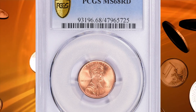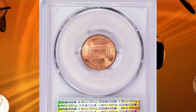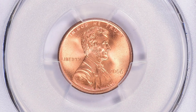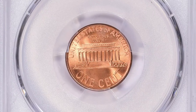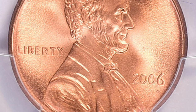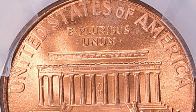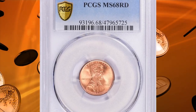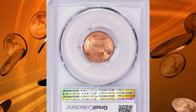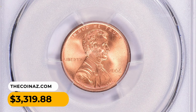Number 14: The 2006 Lincoln cent in MS68 Red condition is considered a high-grade coin. Its rarity and value depend on factors such as specific variety, mint mark, and overall collector demand. The majority of Lincoln cents from 2006 were produced in large quantities, so they are not generally rare. However, pristine preservation, strike quality, a particular mint mark, or a known error could increase desirability and value. This gem sold for $3,319.88.